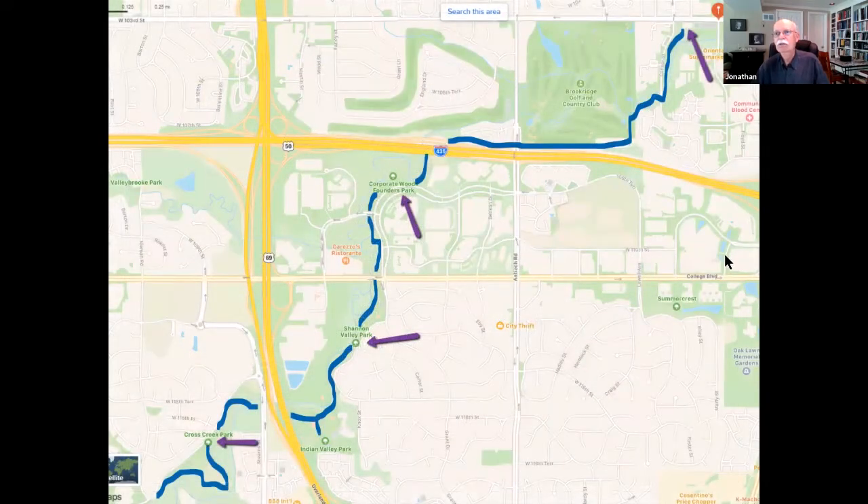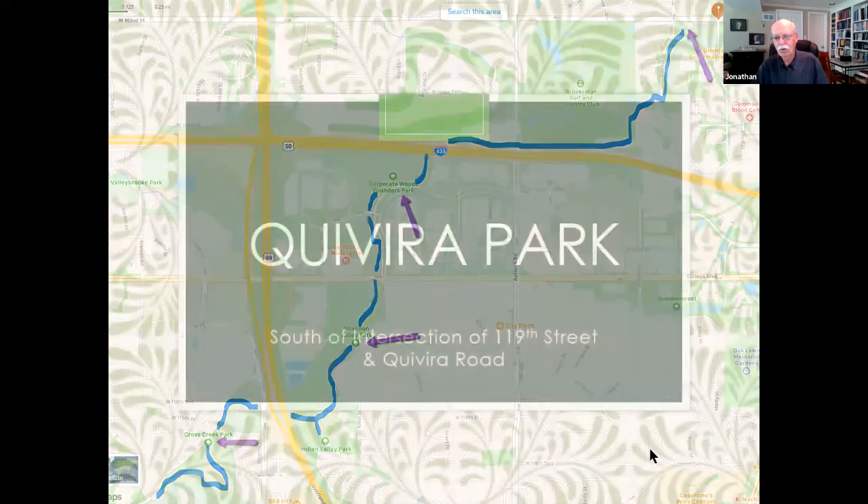Here's a map — here's 103rd at the very top. This pathway takes you all the way down to Corporate Woods Founders, Shannon Valley, through Indian Valley Park, Cross Creek Park, and it just keeps going. You can literally jump onto the trail at any point along the way and walk one way or the other.